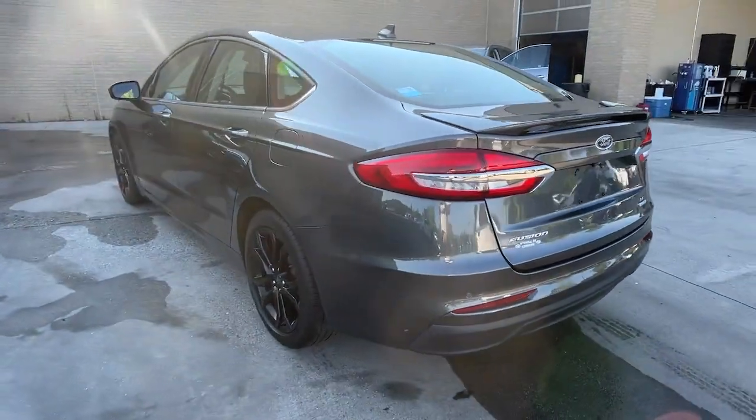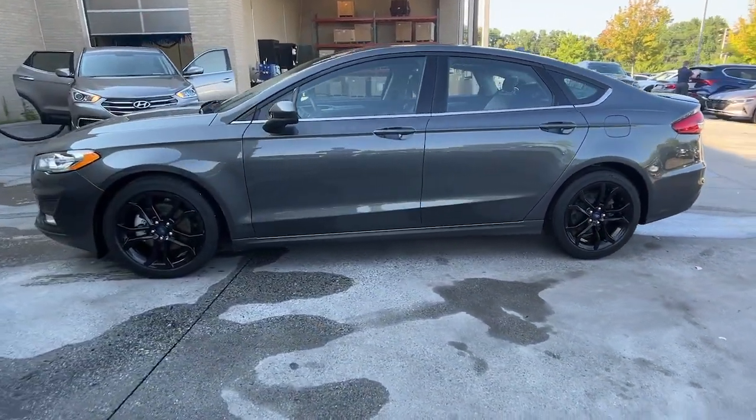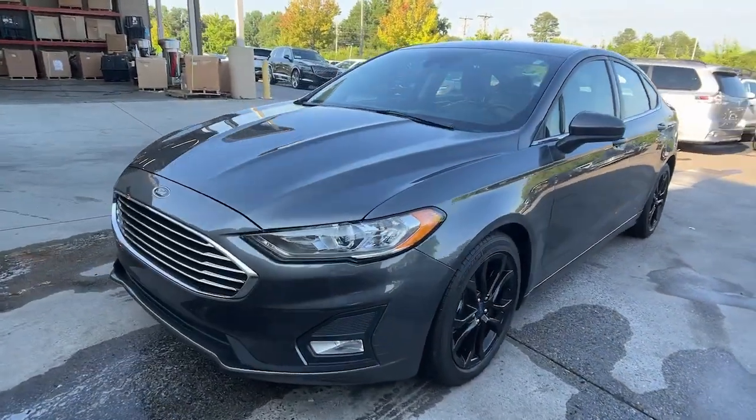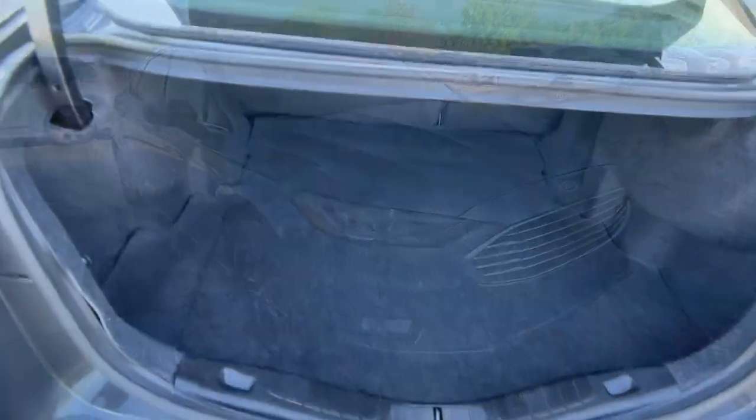Here's a stunning Ford Fusion, the sleek midsize four-door that rolls sleek looks, smart tech, and luxurious amenities into a sporty package. It infuses every drive with style and confidence.